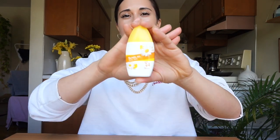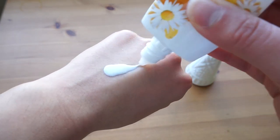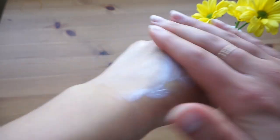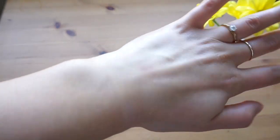The next one is from a brand called Sunplay, and it's also a baby milk — so 'milk' must be a trend. This is SPF 34 and goes for $14, a quarter of the price of the other one. It's made for really sensitive skin, actually for babies — no coloring, no dyes, water and sweat resistant. The consistency was slightly better but still had that mineral sunscreen quality where with a lot of product you can see a slight white cast. It does eventually rub in, and it leaves your skin looking really nice and glowy — definitely not matte.